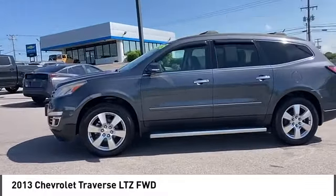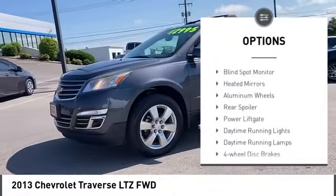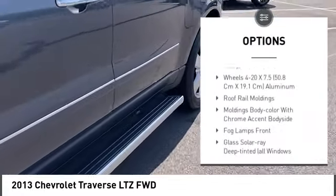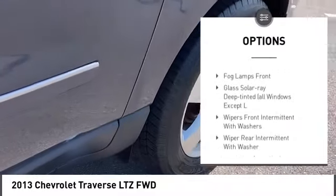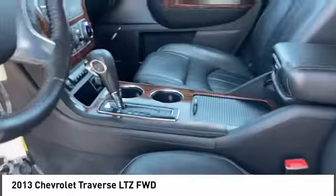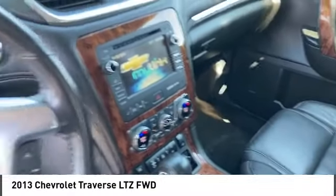Here are some of this vehicle's great options: tire pressure monitor, blind spot monitor, heated mirrors, aluminum wheels, rear spoiler, power lift gate, daytime running lights, four wheel disc brakes, and driver illuminated vanity mirror.